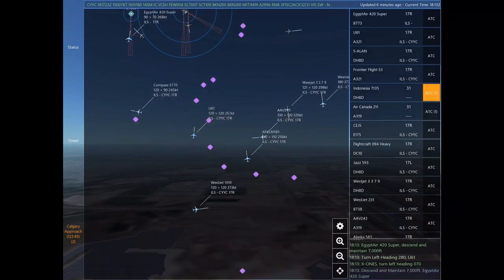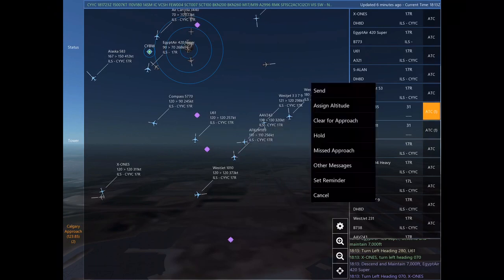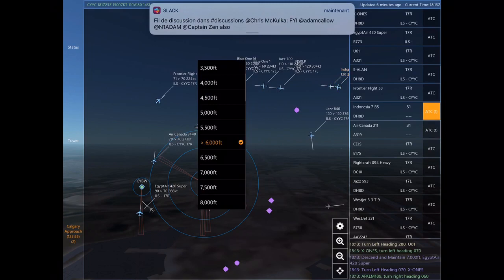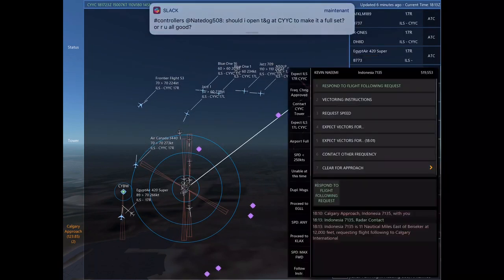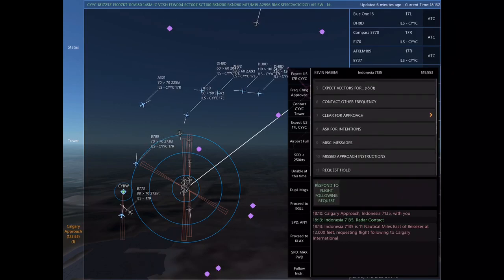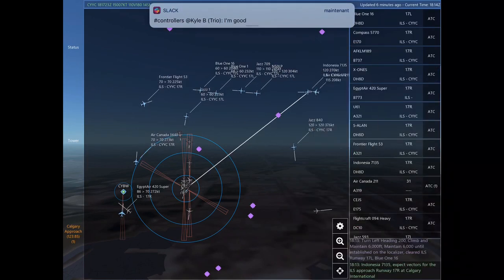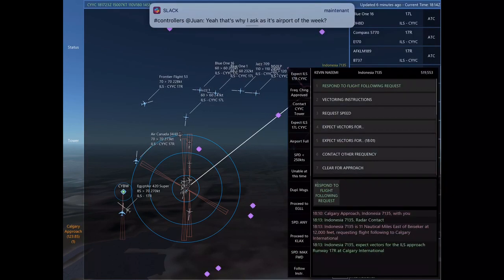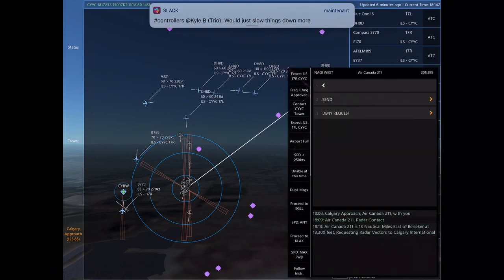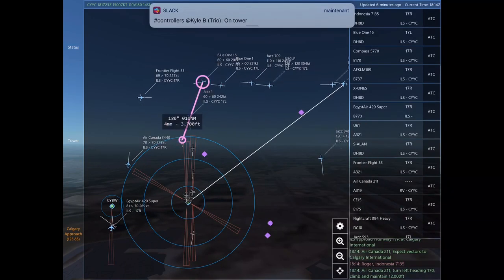Roger. Sierra Alpha Lima Alpha November. Indonesia 7135 is 11 nautical miles east of Besokar at 12,000 feet, requesting flight following to Calgary International. Turn left heading 180, descend and maintain 13,000. Sierra Alpha Lima Alpha November. Uniform 61, turn left heading 280. Compass 5770, descend and maintain 9,000. Uniform 61, turn left heading 070. X-Ray Oscar November Echo Sierra.